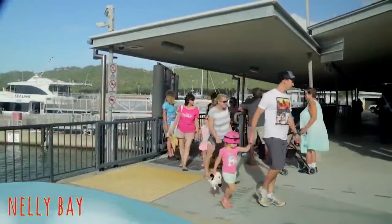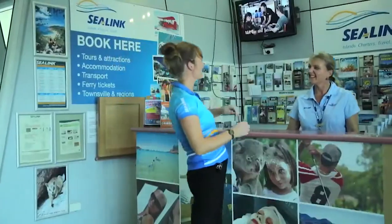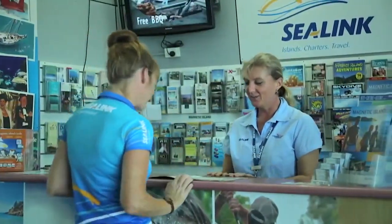Arriving at the Nelly Bay Harbour you will find buses and taxis waiting in front of the ferry terminal, where you will also find a Sea Link travel desk for ferry tickets, bookings and information. If you have any questions feel free to pop in and speak with one of our friendly staff.